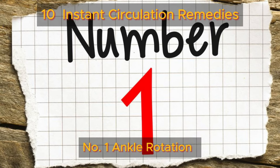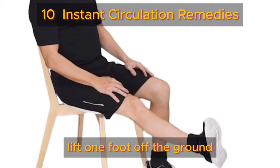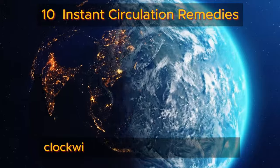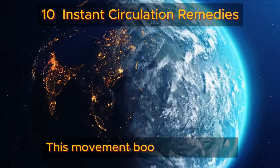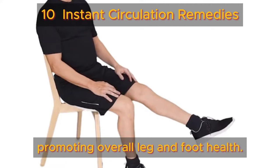Number one: ankle rotations. Ankle rotations are a simple yet effective trick to revitalize your legs and feet. Lift one foot off the ground and trace gentle circles with your ankle, completing 10 rotations clockwise and 10 counterclockwise. This movement boosts blood flow, alleviates swelling, and engages calf muscles, promoting overall leg and foot health.